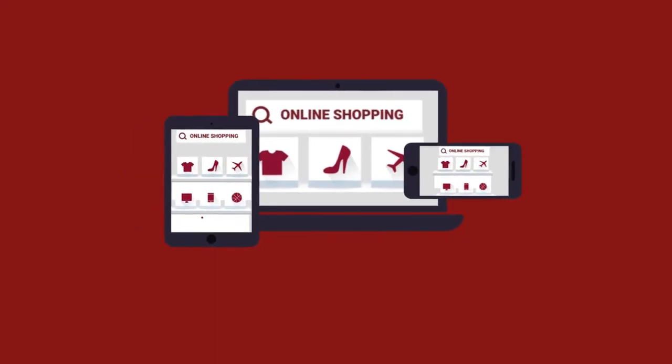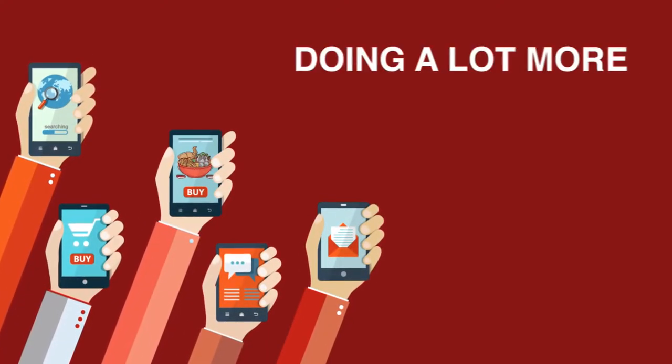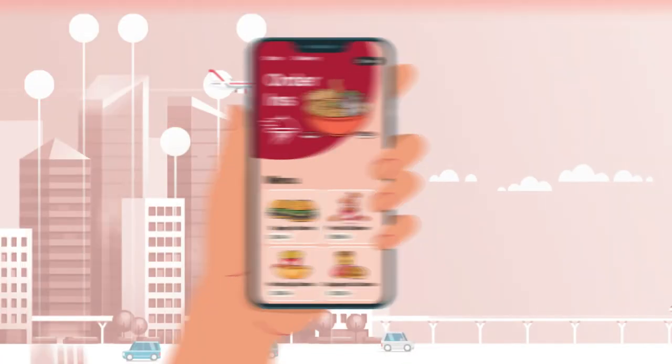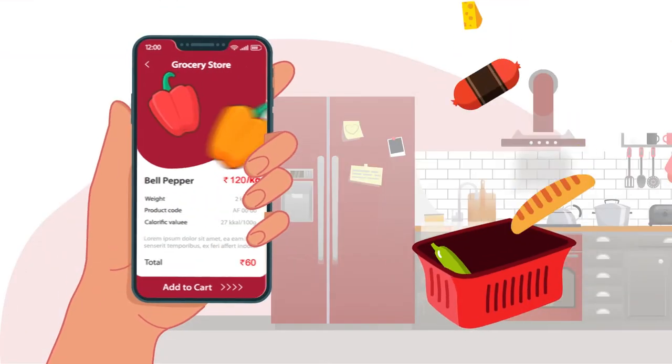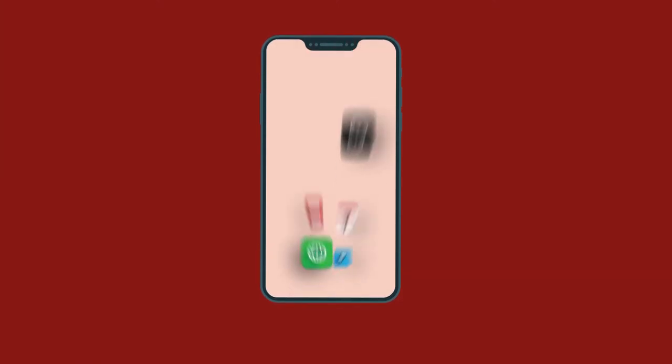Don't we love it when we get easy access to everything we need? Thanks to our mobile phones, doing a lot more with just a few taps is now possible. Be it order-ins, binge-watching, shopping, groceries, medicines — a lot is covered at your fingertips.